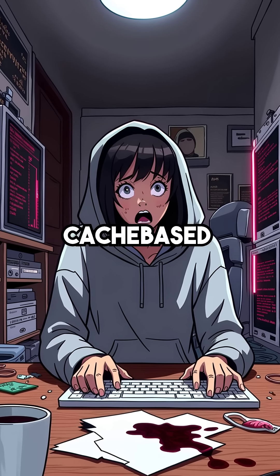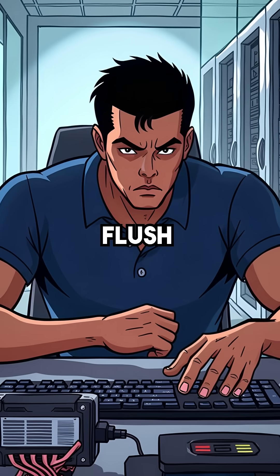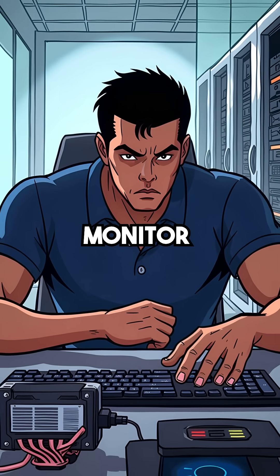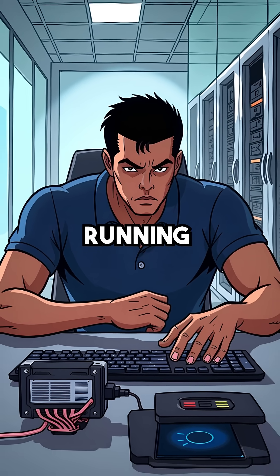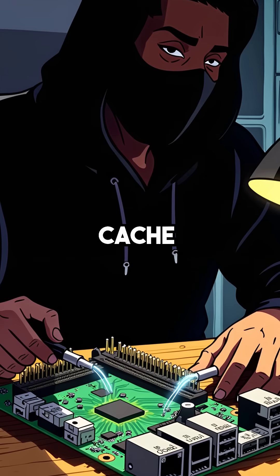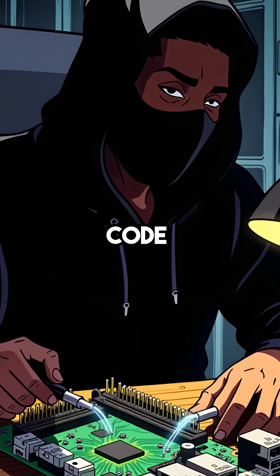Here are five things you didn't know about cache-based attacks that can steal your most sensitive data. First, flush plus reload attacks monitor your processor's cache to steal encryption keys while programs are running. Hackers flush cache lines, then check if they reload, revealing exactly which code executed.